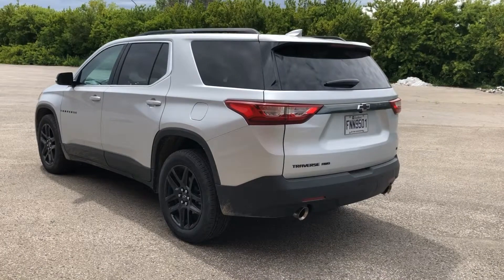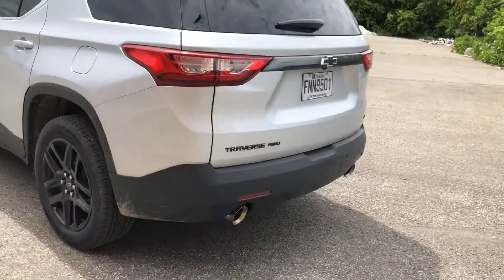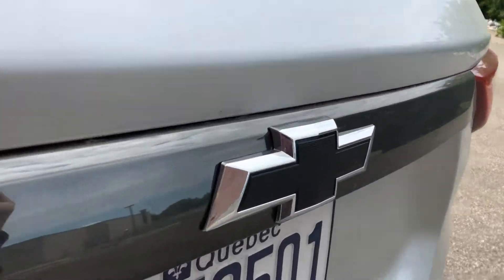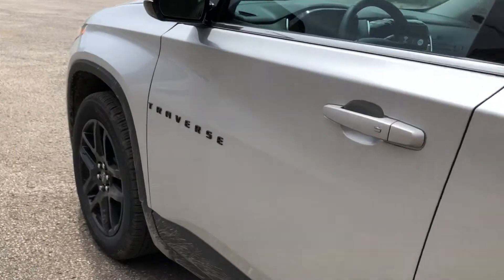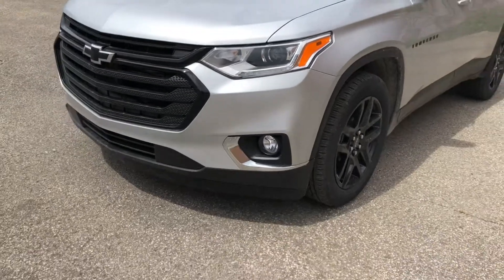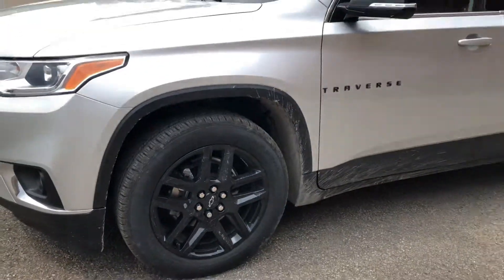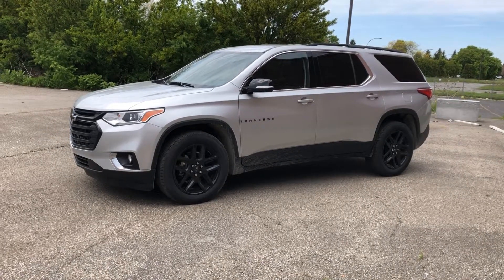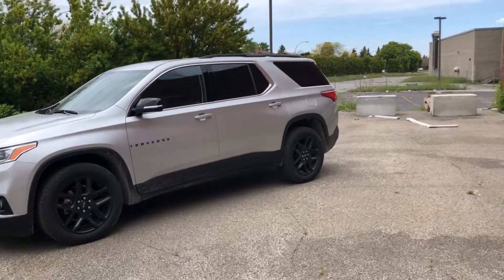My tester is an LT with all-wheel drive and a few packages. There's a blackout package which includes all these black badges, black caps, a blacked-out front grille, and these 20-inch black wheels, which match very nicely with the silver color. With a few other packages, it totals just under $48,000.